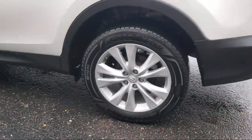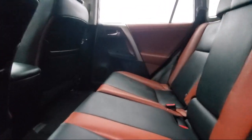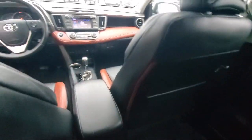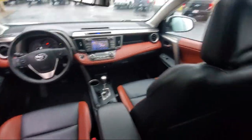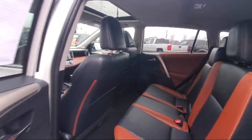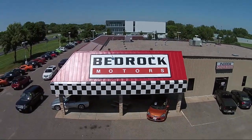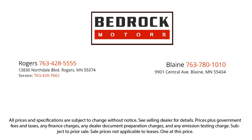Since 1975, Bedrock Motors has been providing top-notch customer service and high-quality vehicles to our friends and neighbors here in the Twin Cities' northern suburbs. We specialize in lifted trucks and Jeeps, and we ship inventory from all over the country. We pride ourselves on having the best pre-owned vehicles on the market and are happy to offer quality vehicles at an affordable price. So come see us at Bedrock Motors today.